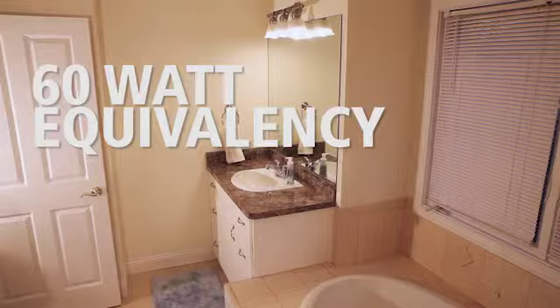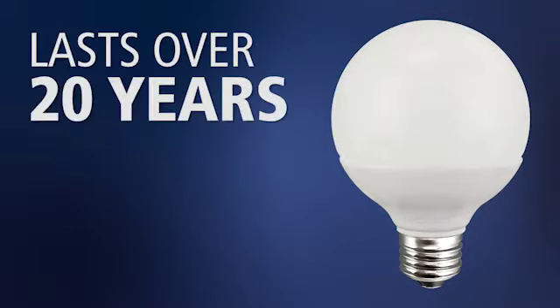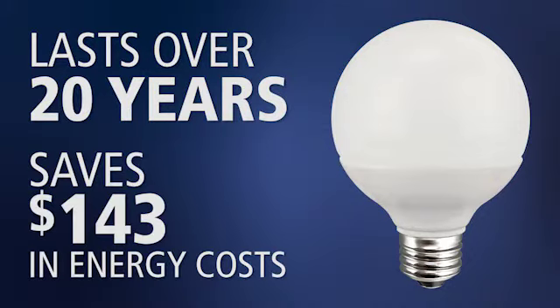This lamp replaces a 60 watt incandescent bulb but uses only 8 watts of energy. Over the 20 year life of the lamp, you will save $143 in energy costs.